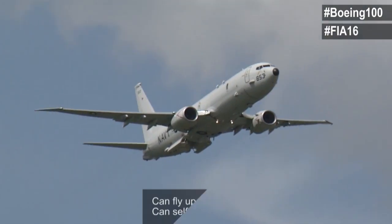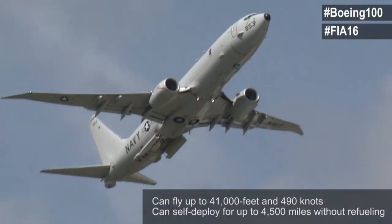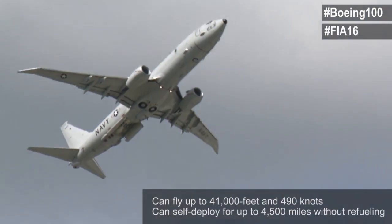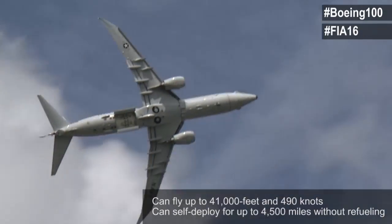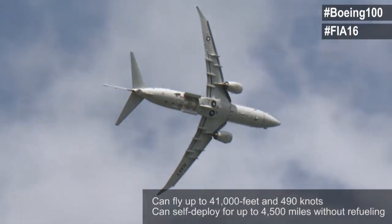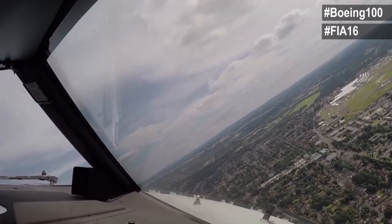The P-8 has exceptional handling qualities. It can maneuver at low altitudes and speeds and can also cruise at high altitudes and air speeds, providing broad area search coverage and rapid deployment capability anytime, anywhere in the world.